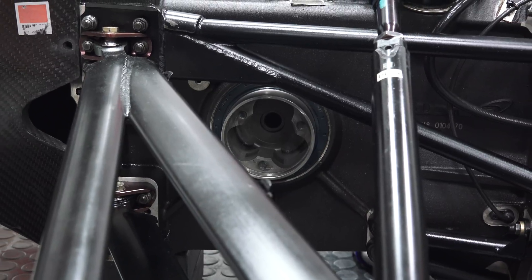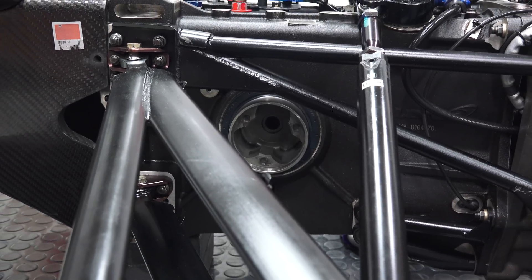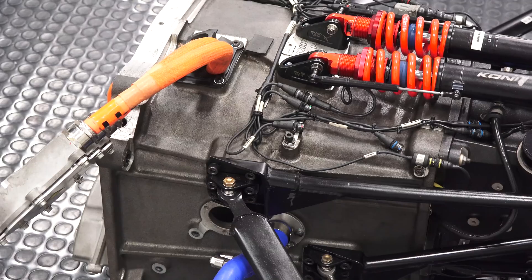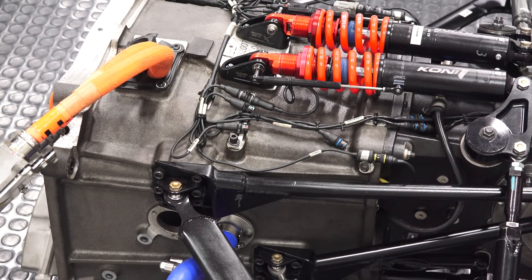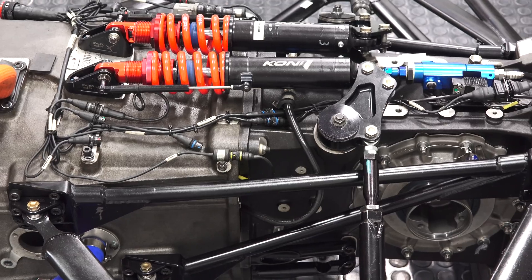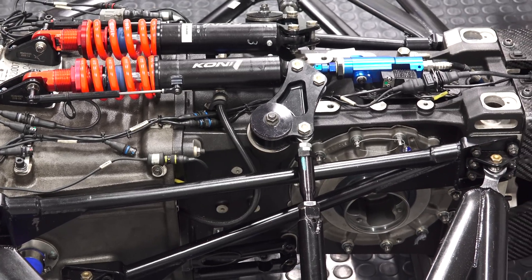One or two motors can be used, though the power from both motors must move through a single limited-slip differential to power the rear wheels. Torque vectoring is not allowed, nor is using an individual motor for each wheel, so at this time it's not very beneficial to employ a two-motor strategy due to the added weight.